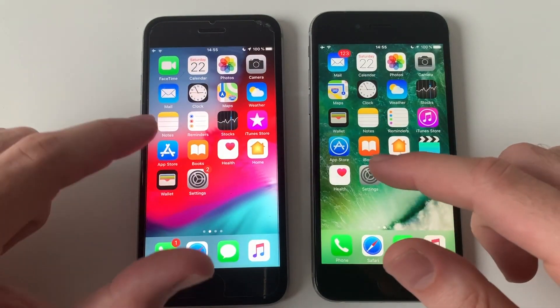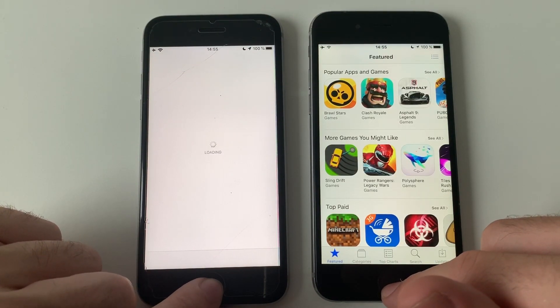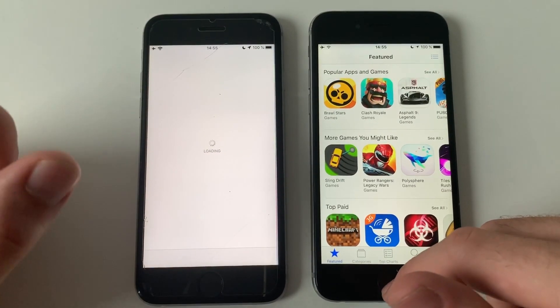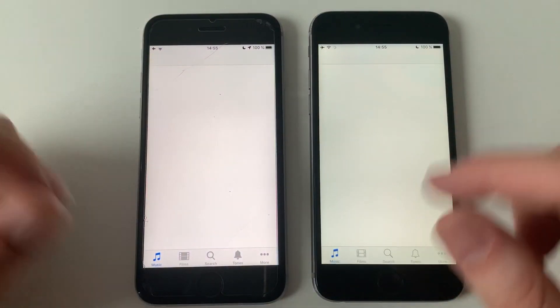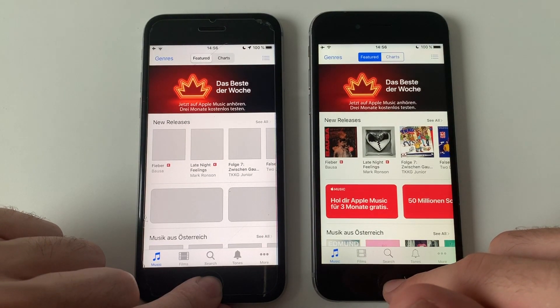Maps — iOS 10 definitely. Going for the App Store — definitely iOS 10. There's some difference there — that app might have lagged. It's an early testing phase so it sometimes lags. iTunes — definitely faster than iOS 10 for sure.